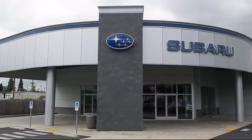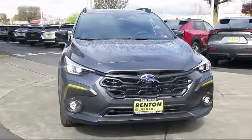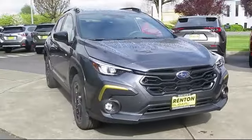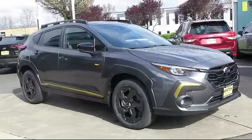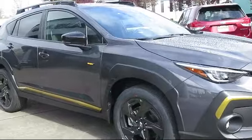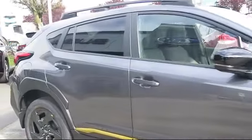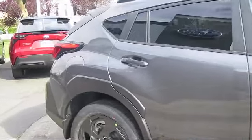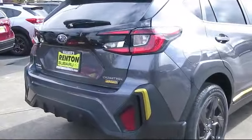Welcome to Walker's Renton Subaru, and here's a look at another vehicle from our great selection of cars, trucks, and SUVs. It comes equipped with smart device integration, lane keep assist, MP3 player, driver monitoring, privacy glass, auxiliary audio input, leather steering wheel with auto tilt-away, front collision mitigation, LED headlights, and auto leveling headlights.